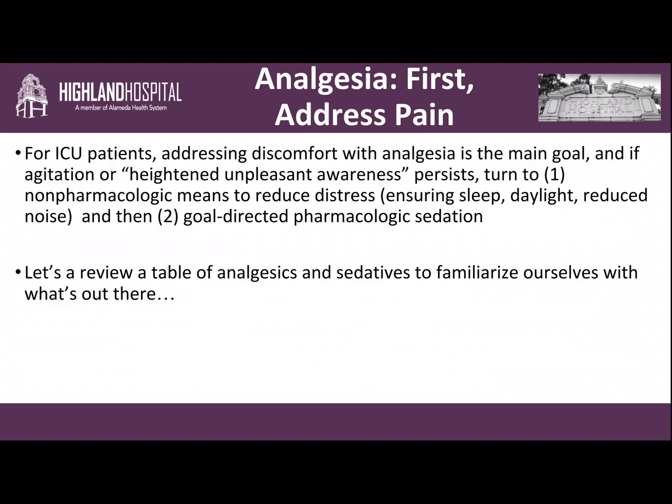Non-pharmacologic means to reduce distress in the ICU include things like ensuring sleep for your patient, ensuring they are exposed to adequate daylight and that at nighttime it's dark, reducing noise, talking to your patients, telling them where they are and what day it is, having family member visits — all of those things are very helpful. However, if these non-pharmacologic approaches don't work, we then turn to goal-directed pharmacologic sedation.